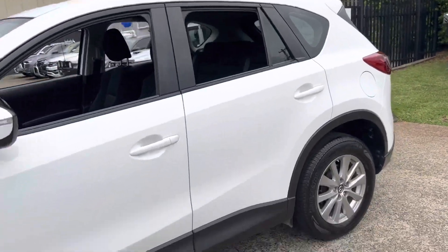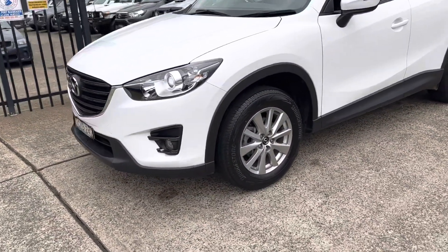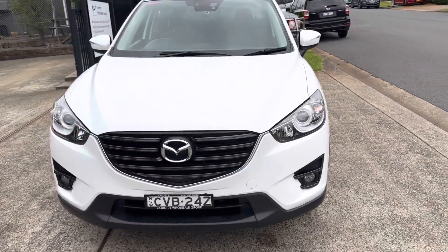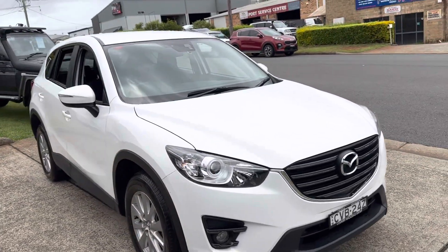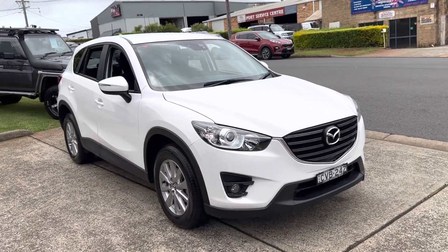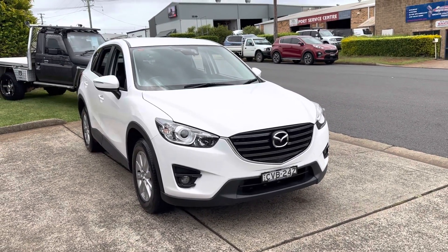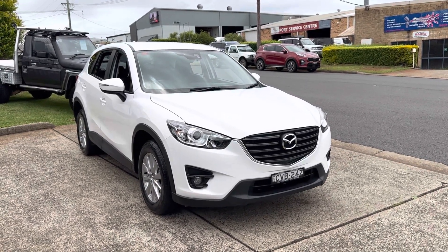Satellite navigation, reverse camera, cruise control, Bluetooth — an economical, reliable, and very versatile little SUV, the Mazda CX-5 Max Sport. Come and check it out. There's no doubt you'll be more than impressed, and of course we certainly will look after you.